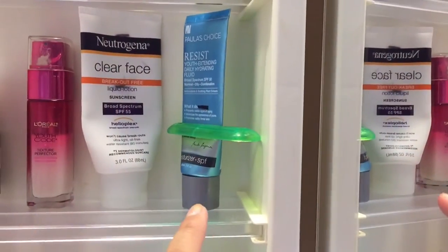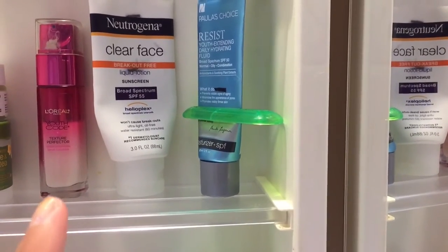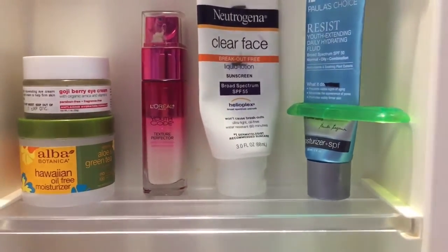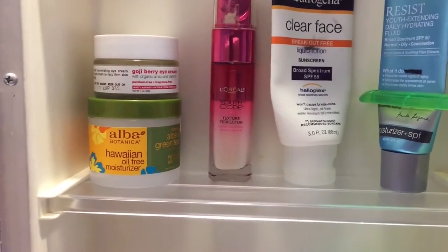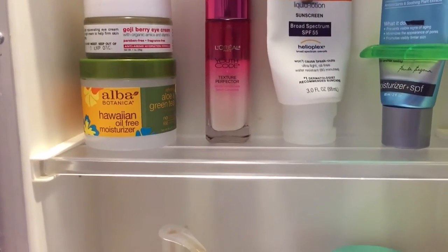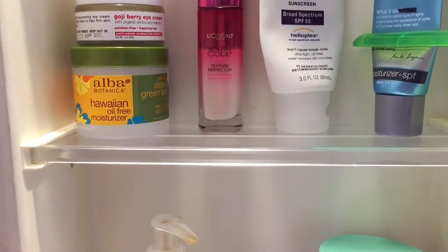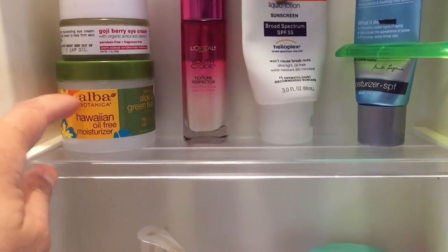Here I have my morning stuff: this is my Paula's Choice moisturizer, which is in a project. This Neutrogena sunscreen is in a project as well. That's my serum — my L'Oreal Youth Code. That's my goji berry eye cream. That's the Alba Botanica moisturizer — I'm trying to finish the Paula's Choice before I start using this one.